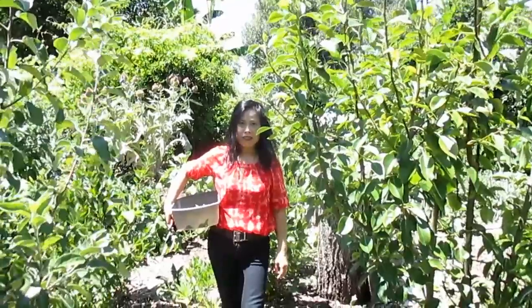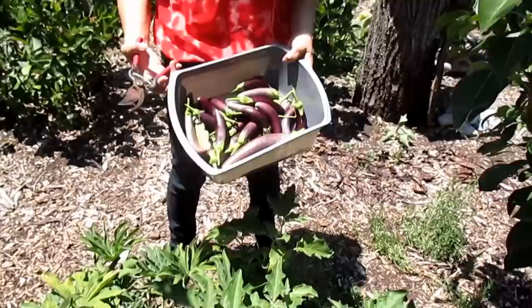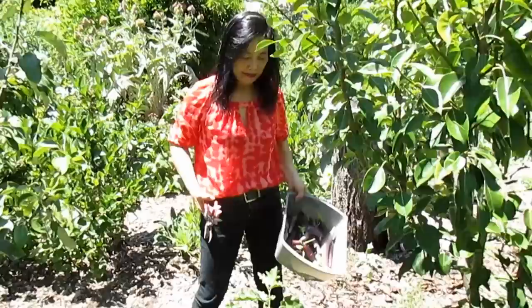Hey there honey, what are you doing? I'm gonna harvest the eggplant. The one that you want looks like you already got some there. Yeah, it's a lot. Nice. What are you gonna do with all those? I'm gonna barter with my co-worker. Awesome, that's a nice one.